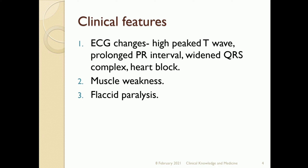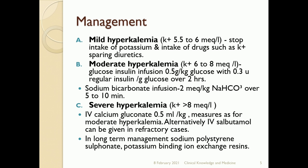Additional clinical features include muscle weakness and flaccid paralysis. Regarding severity: mild hyperkalemia is when potassium levels are between 5.5 to 6 milliequivalents per liter. Management includes stopping intake of potassium and drugs such as potassium-sparing diuretics.